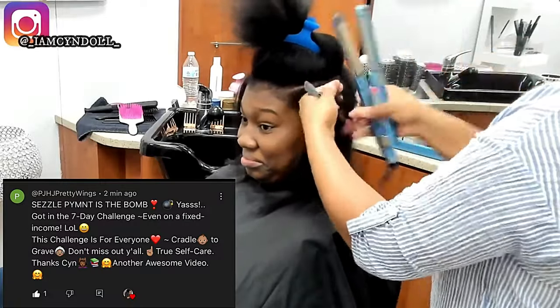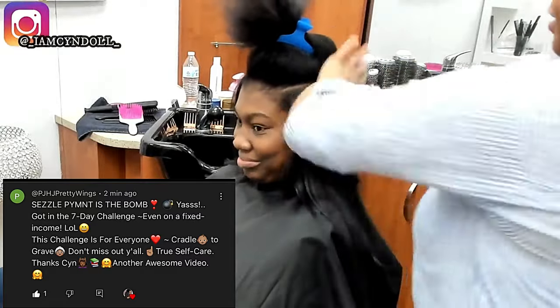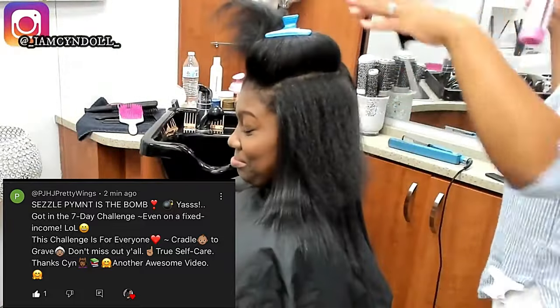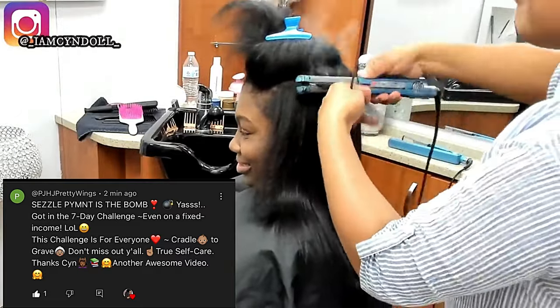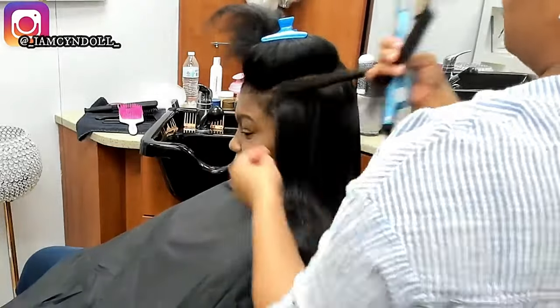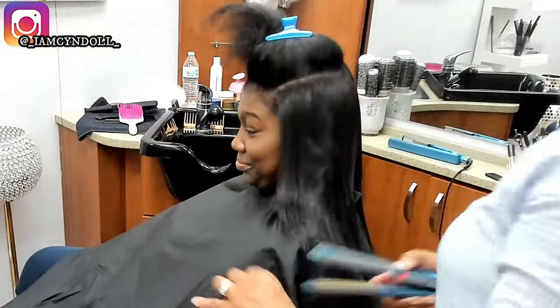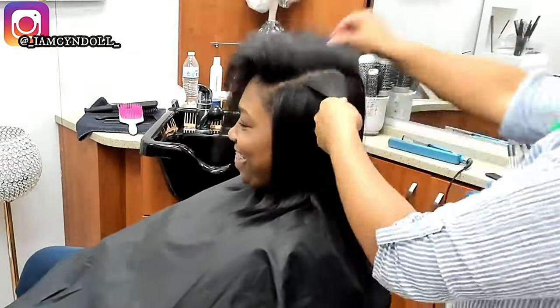Years ago there was a whole era of 'forget hairstylists, you don't need a cosmetology license.' Most cosmetologists left, and now people are stuck with those who are just playing in hair. That's what's lacking — the science. That's what you need.